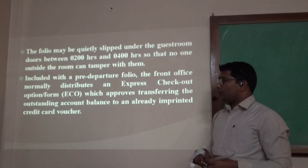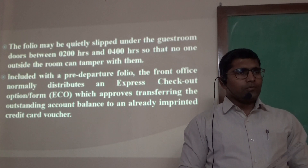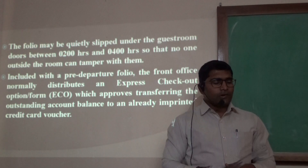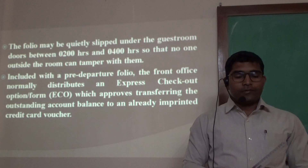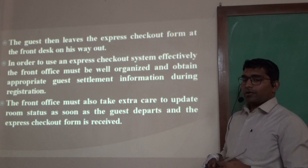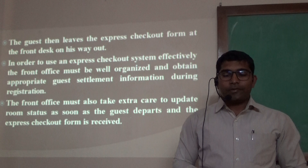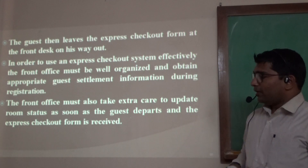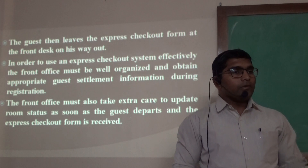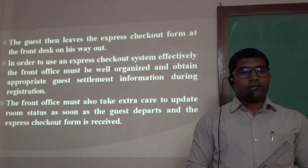The folio may be quietly slipped under the guest room door between 2 a.m. to 4 a.m. so that no one outside can tamper with them. The pre-departure folio that the front desk distributes includes Express Checkout options, which approach transferring the outstanding balance of the guest, readily imprinted on the credit card vouchers. The front desk must also take extra care to update room status when guests check out. When the front office fails to update room status, this turns into a sleeper — where the front office fails to record that the guest has checked out.